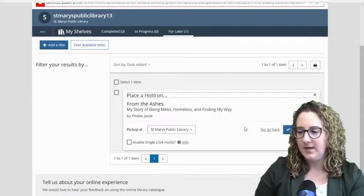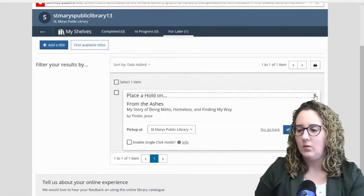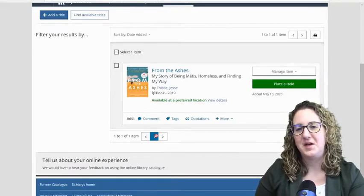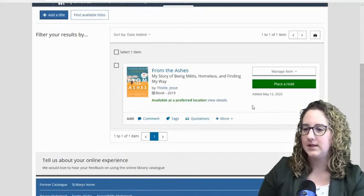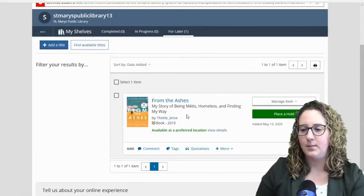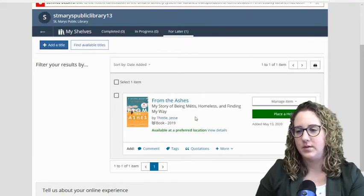When the library reopens, I'm going to be able to place my hold right away, and it'll just be there for me. There's going to probably be a time when we say you can place your holds, and everyone's just going to be clicking all the way down that list. So this For Later shelf is something I really recommend for those of us who are compiling a list of items we want to read or watch when the library reopens.